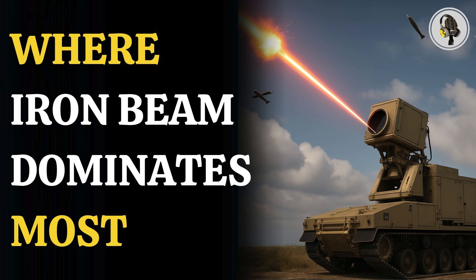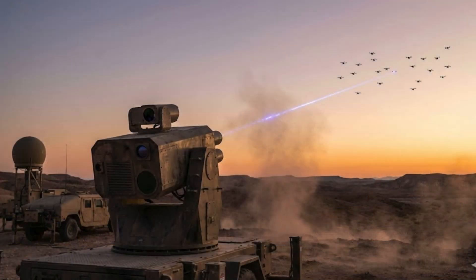Welcome to the We On podcast, where we explore fascinating stories and ideas from various fields. In this episode, we explore Israel's Iron Beam laser system and what it can and cannot take down on the battlefield. From rockets and artillery to different kinds of drones, we break down which threats this new defense technology can handle and where its limits begin, and how this laser system is reshaping Israel's defense thinking.